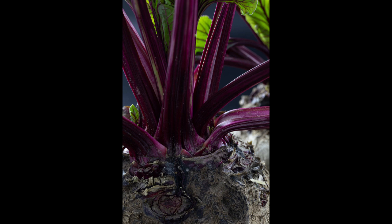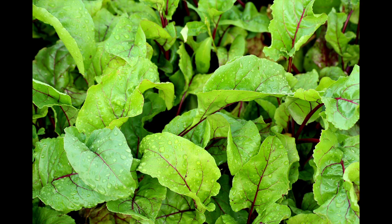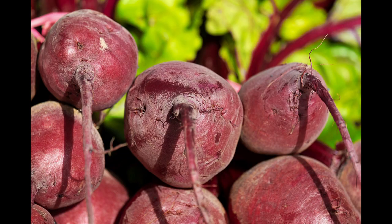The roots were often used as a remedy for fever or constipation, and the leaves and leaf stalks as food. It was not until the 16th century that more fleshy beets were bred, so that they could also be eaten as food.